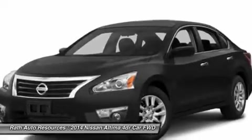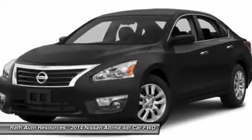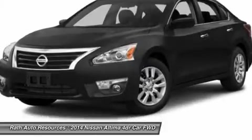Power steering, adjustable steering wheel, driver airbag, four-wheel disc brakes. Come take a test drive today.